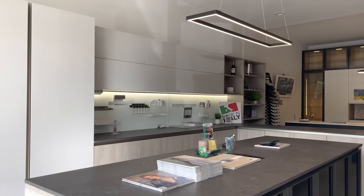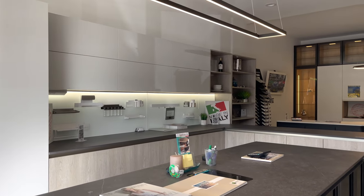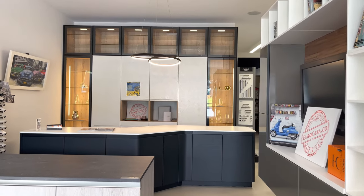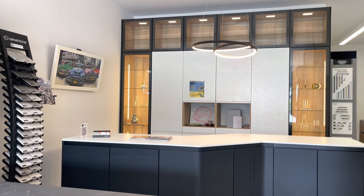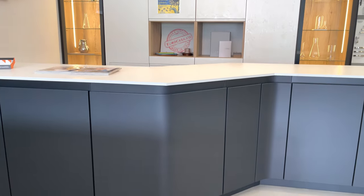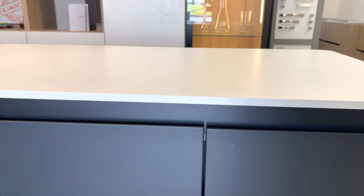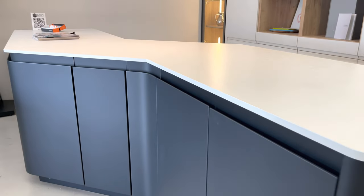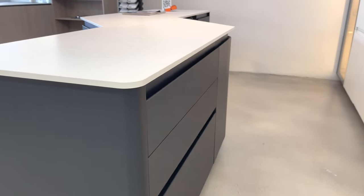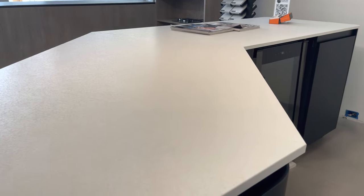I'm a fourth-generation construction professional who has worked in cabinets and building myself, so I have a lot to contribute. We're looking forward to understanding what you're working on — we can do contemporary, modern, or unique custom shapes. As you can see, all of these features — we just want you to come, feel comfortable, and experience the product.